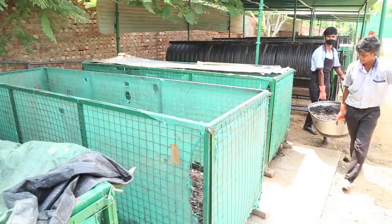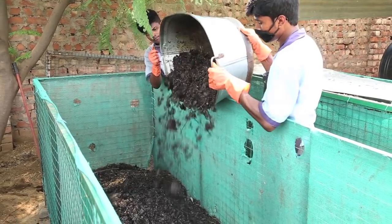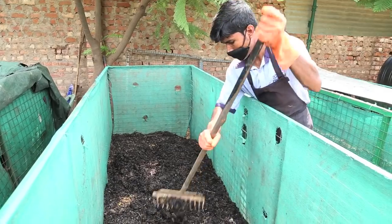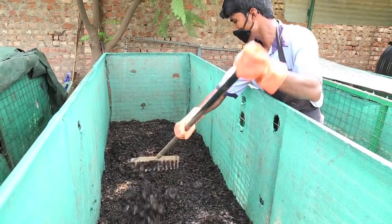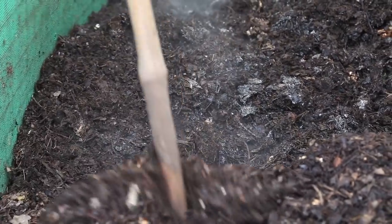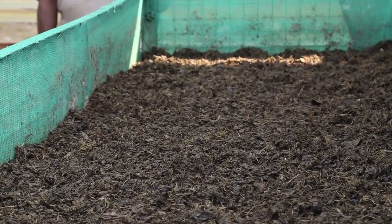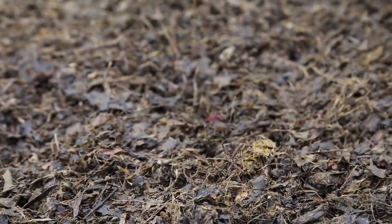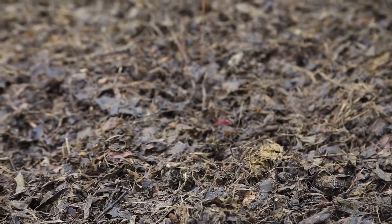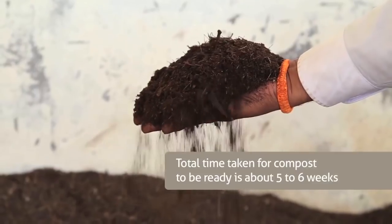The waste is then put in the metal composting bins for three to four weeks. Raking is done regularly to provide air circulation and to allow heat to be spread uniformly across the pile. Once the compost is cured, it is left for a few days to stabilize before it is given to the residents and used in the community parks and green areas.